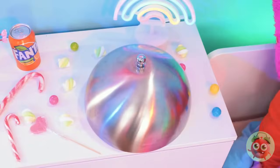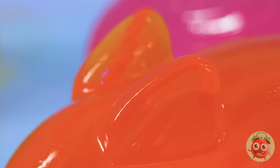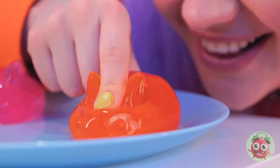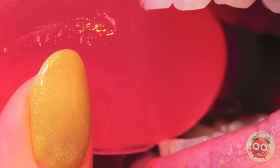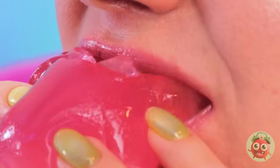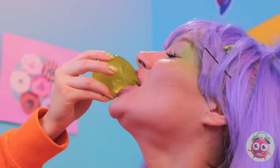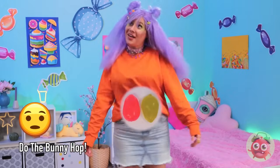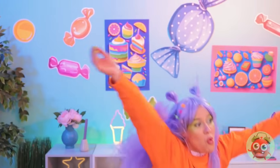Nothing says happiness on a silver platter like some jiggly jelly rabbits. They're extra squishy, but they're not too squishy to sink your teeth into. Pretty soon you'll have an Easter party right in your tummy. Watch your step! What's that smell?